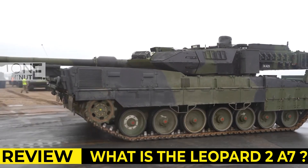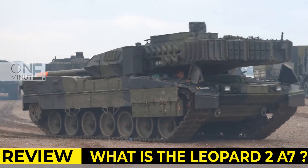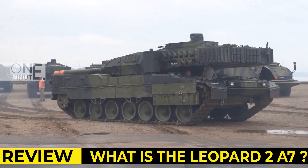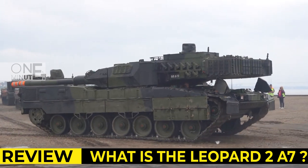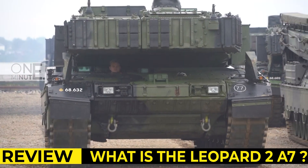Secondary armament consists of a 12.7mm machine gun, mounted in a remotely controlled weapon station on top of the roof. There is also a coaxial 7.62mm machine gun.